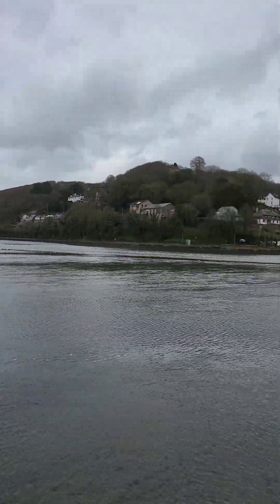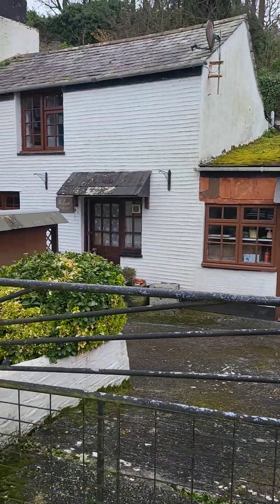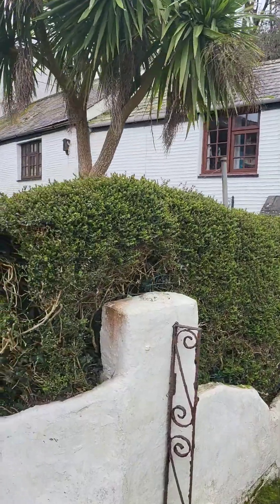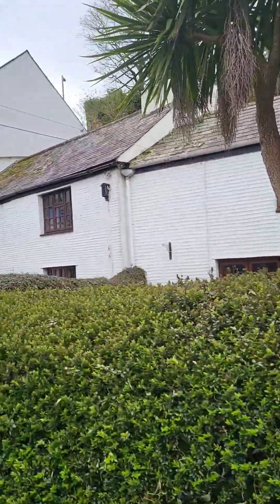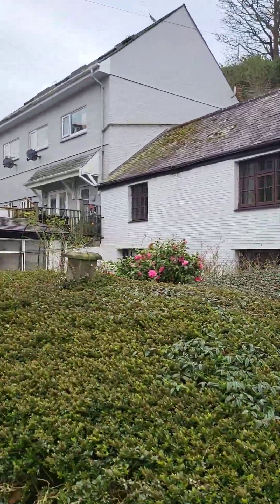I'm enjoying our walk so far. I've probably only walked about 200 yards, but I'm still enjoying it. Nice little old Cornish house there - how lovely is that? Oh, that one's for sale as well. I like that. Really cute little cottages.